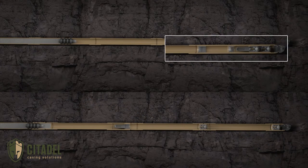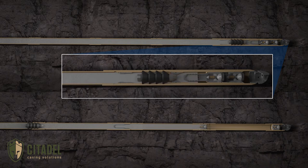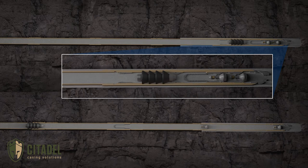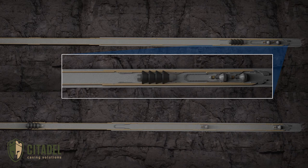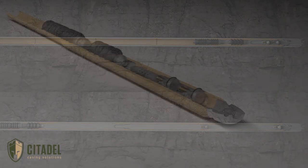With Citadel's one-latch plug system, the bottom plug passes through the top plug landing profile and is housed within a dedicated bunker, providing the top plug with a single-ceiling mechanism, eliminating the need to rely on lengthy, potentially contaminated shoe track cement for casing pressure tests and toe valve opening pressures.